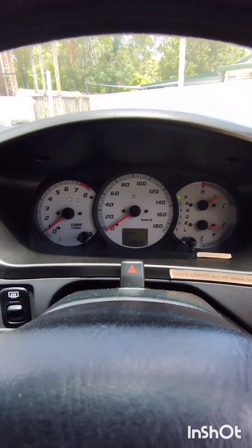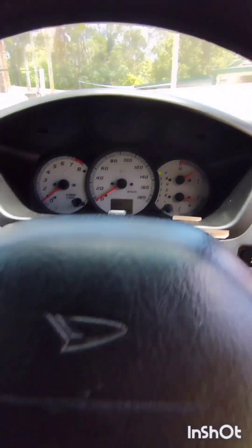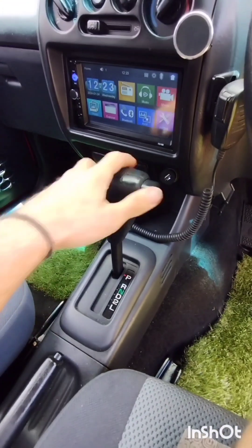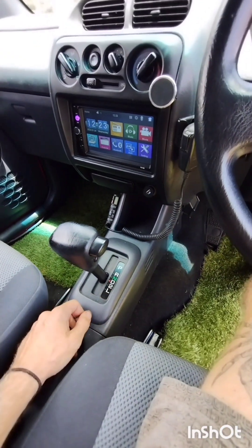If you do get any warning lights on the dash, please pull over and let me know. Also keep an eye on the temperature gauge — make sure it doesn't go above halfway. It's a nice and easy automatic, very easy to drive. You don't really need to worry about 2 or L — just put it in drive and away you go.